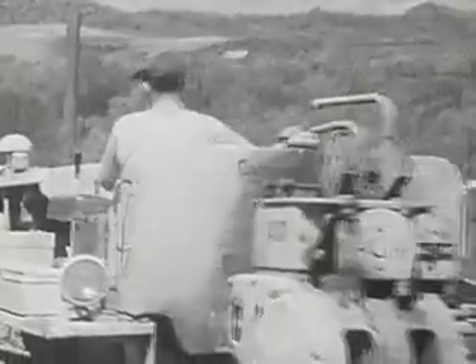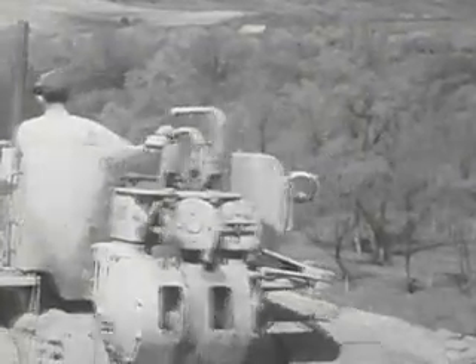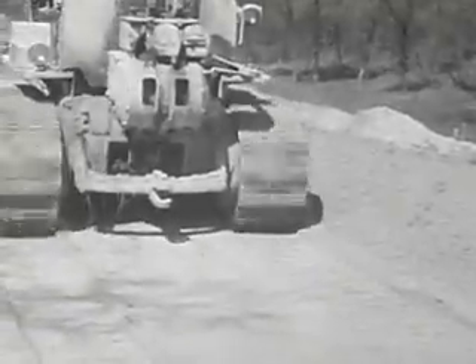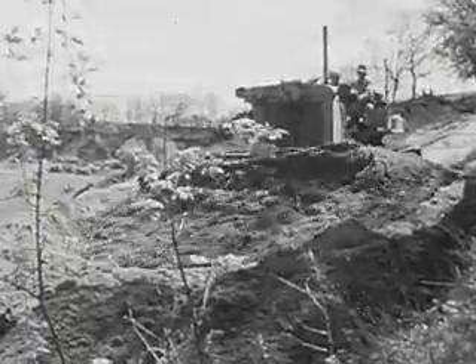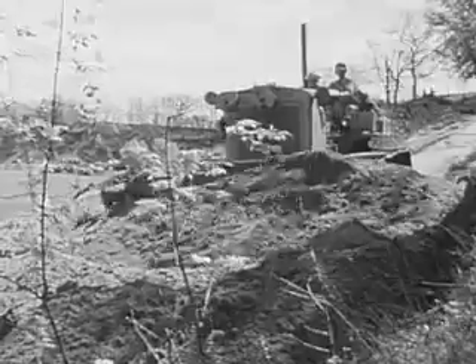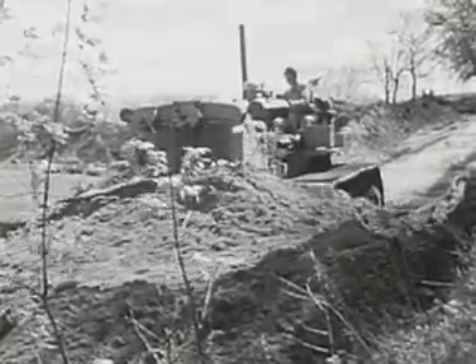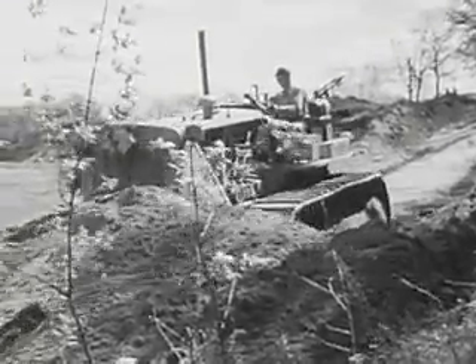As the bulldozer moves along, it pushes the earth ahead of it. Over the bank goes the earth from the hillside, making a good wide trail. This is done so that even bigger machines can take up the work.